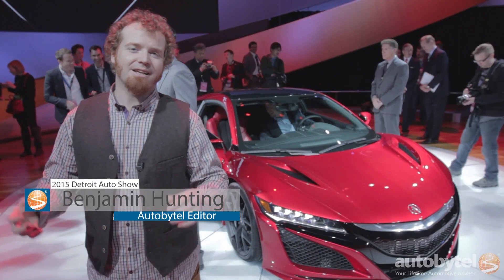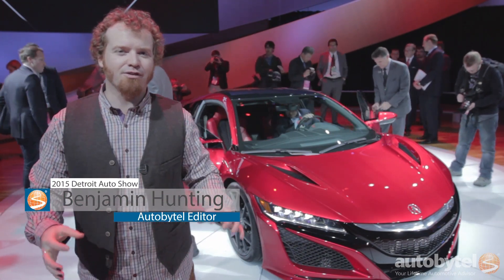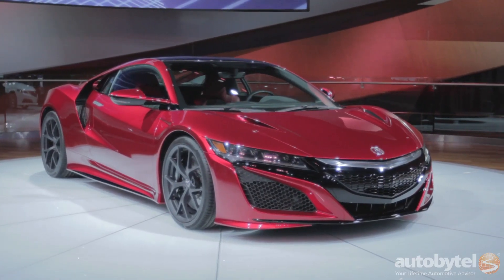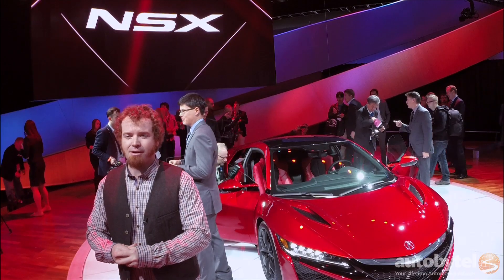We've been waiting and waiting, but it's finally here: the 2016 Acura NSX in full production form. It looks a lot like the concept that we've been seeing for the last three years, but there's also a lot to like about it in terms of styling. It's got familiar elements from the original NSX on the hood and in the back in terms of aero.